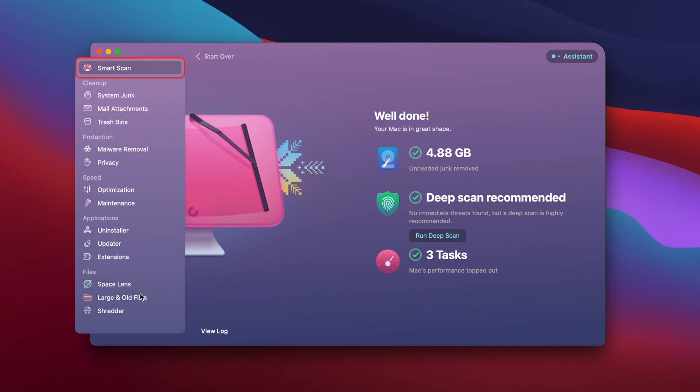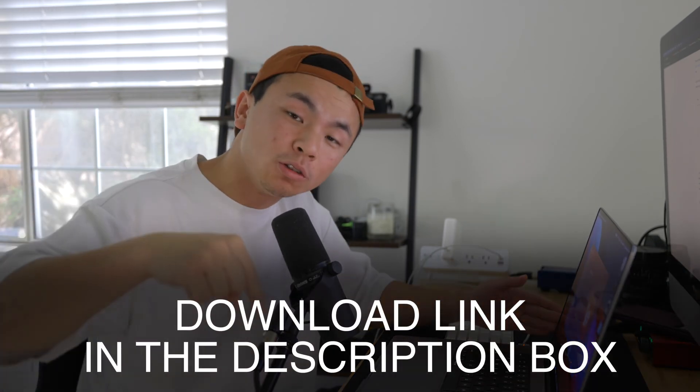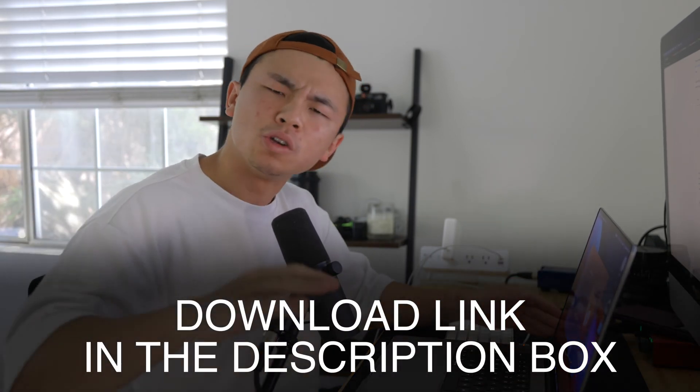CleanMyMac X does everything for you. But what if you don't want to run a smart scan and you want to get rid of large and old files but you don't know where to find them? There is literally a task for that in the bottom left corner. CleanMyMac X is your one-stop shop for your Mac cleaning needs, and I highly recommend it. There is a download link in the description below — you can start a free trial or buy the whole thing to get your new or old Mac running in tip-top shape.